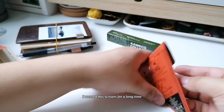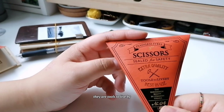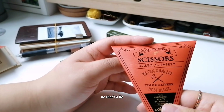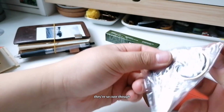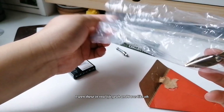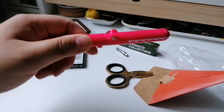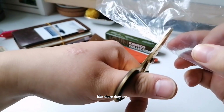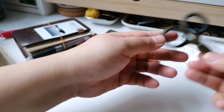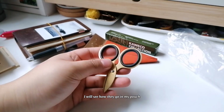I also got these scissors — I'd wanted them for a long time, didn't really need them, but got them anyway. They're by Tools to Live By, I think this is my first Tools to Live By product — well, I do have some paper clips from them. I've seen these in real life and thought they were really cute. I had scissors from Tiger that work nicely but I wanted a change. These are small and I really like the design. I'll see if they fit in my pouch.